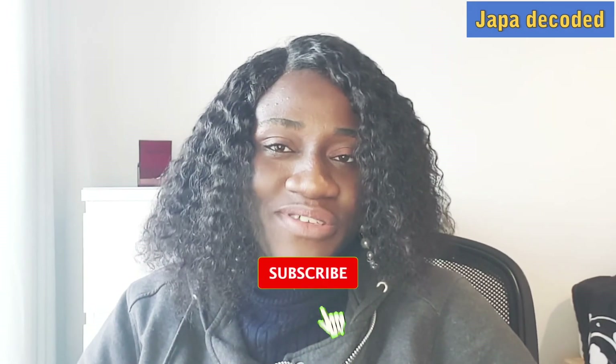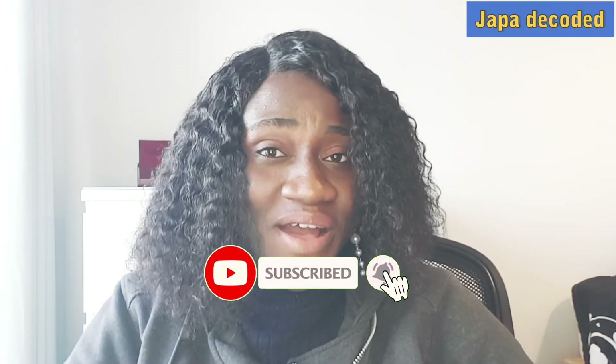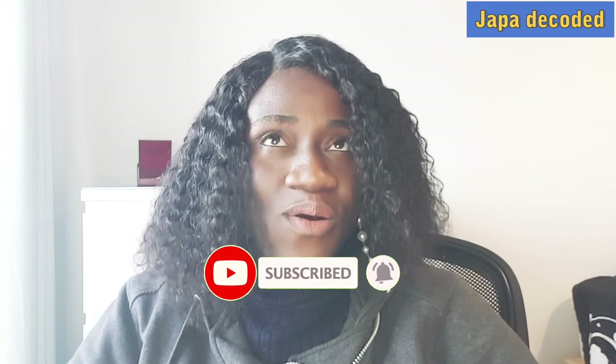That's basically it — thank you so much for watching this video. If you haven't subscribed yet, please click the subscription button below. Drop any questions or video topic requests in the comment section and I promise I will answer all your questions and make videos on topics you require. Until next time, I remain Comfort Gideon — bye!